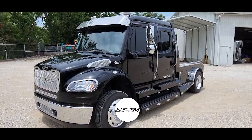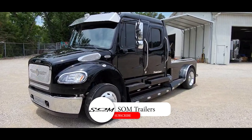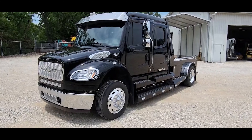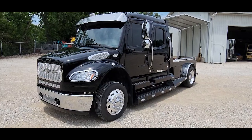This is Dave at SOM Trailer Sales. Do us a favor, hit like and subscribe — you'll get instant notifications when we post new and used inventory. I've got a really nice 2015 sports chassis on consignment here that I want to show you today.